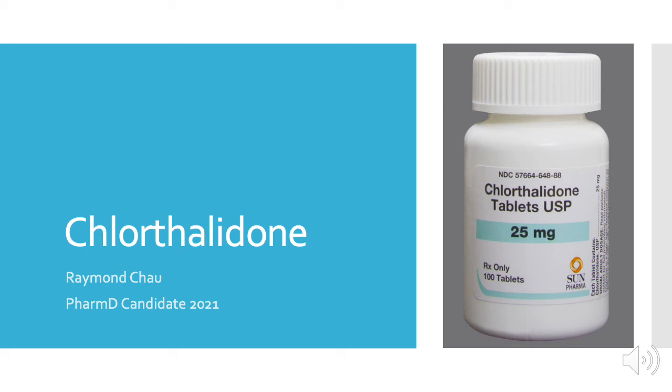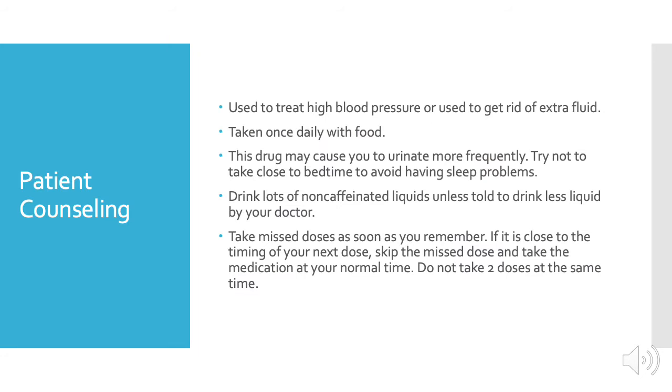Hi there, my name is Raymond. I am a PharmD candidate for 2021, and in this video we will be talking about chlorthalidone. First, let's talk about counseling points for our patients.